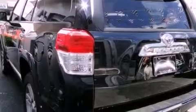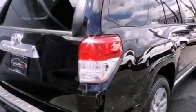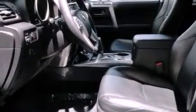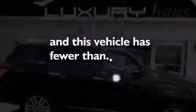The following features are also included: XM satellite radio, traction control and stability control systems, hill start assist, a rear spoiler, an engine immobilizer theft deterrent system, privacy glass, 12-volt power outlets, an anti-lock braking system, cruise control, and this vehicle has less than 9,000 miles.